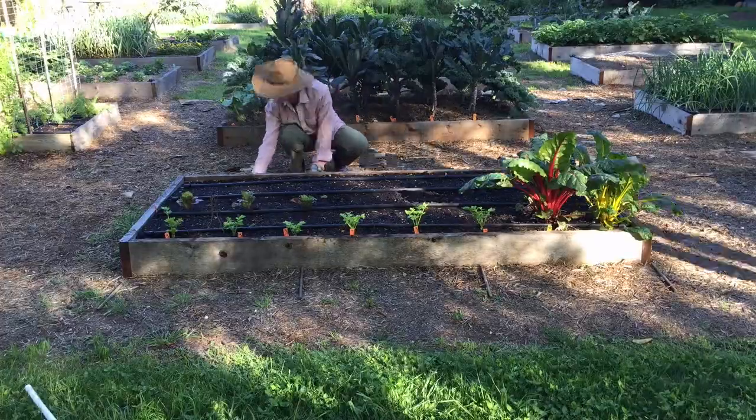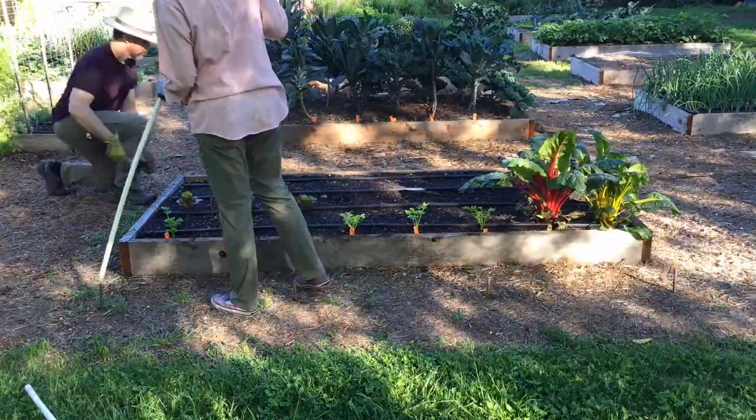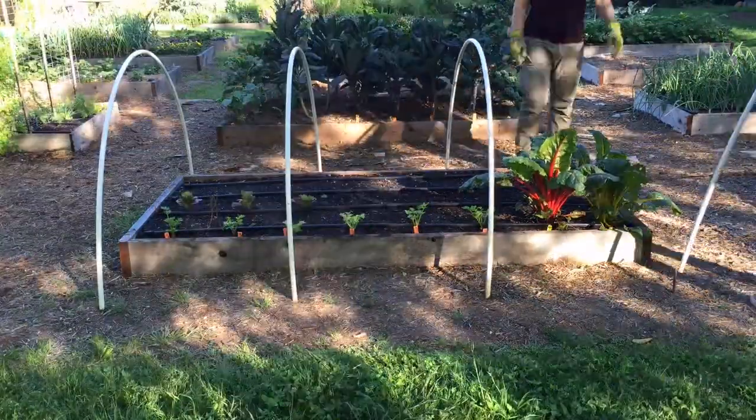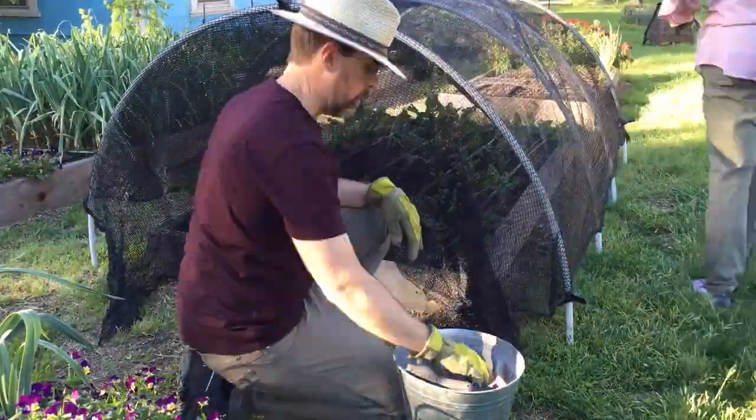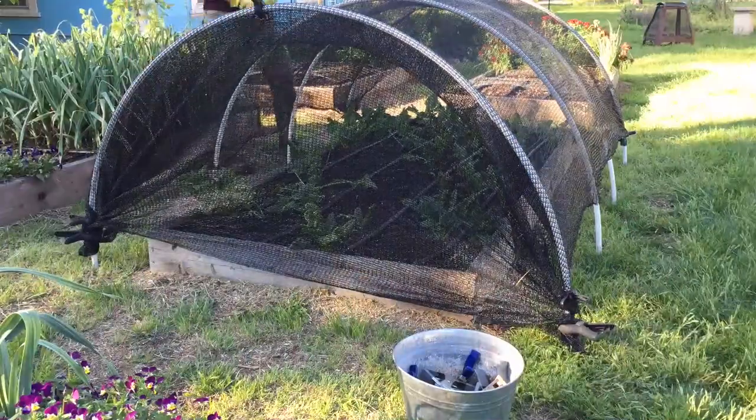Tip number five: utilize shade cloth. Shade cloth can really help you extend the growing season by protecting some of the more tender foliage against sunburn. The soil temperatures are going to remain a little bit cooler and you'll also be conserving some water. You can cover your plants completely with a 40% grade of shade cloth by creating a simple hoop house. That's going to give you all-day protection and help you extend the growing season for some of your less heat-tolerant vegetables.